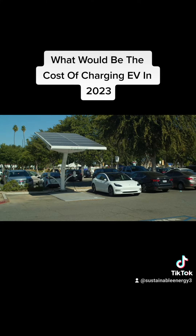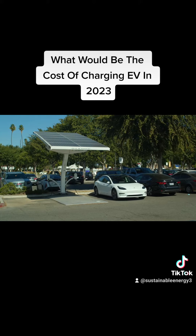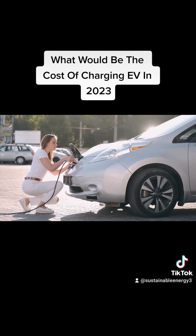Some charging network operators offer subscription plans that provide discounted rates for charging. These plans may have a monthly fee or a per KWH fee in addition to the regular electricity rates, and they can provide cost savings for frequent users of public charging stations.